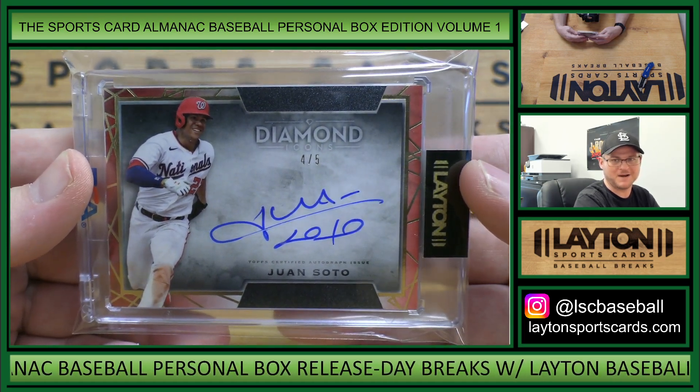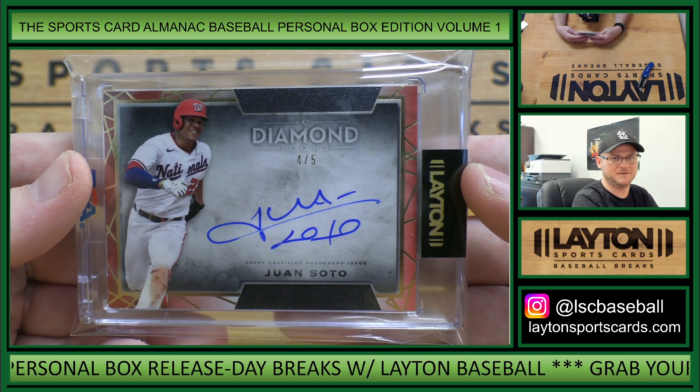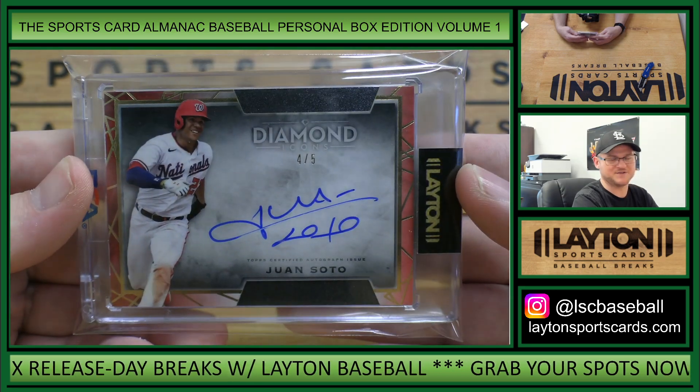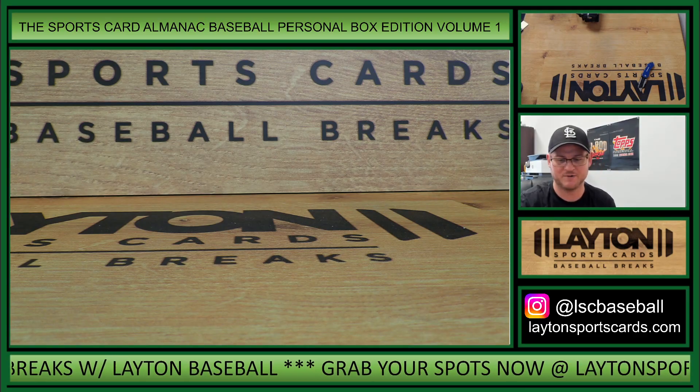There you go, Robert. Congrats on that hit. Very nice Soto. Nationals color match there with the red, too. That'll do it for your box, Robert. Appreciate the purchase. Congrats on that Soto. We'll get it right out to you.